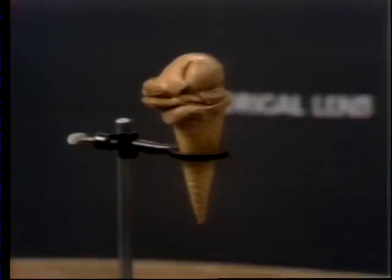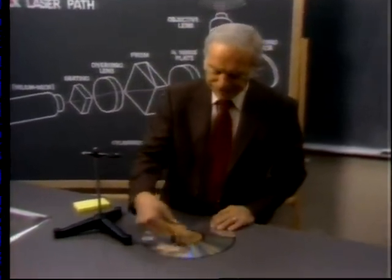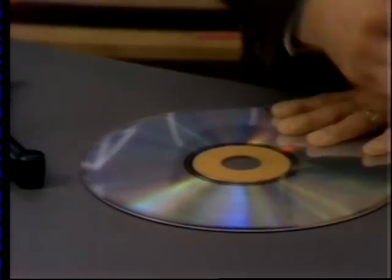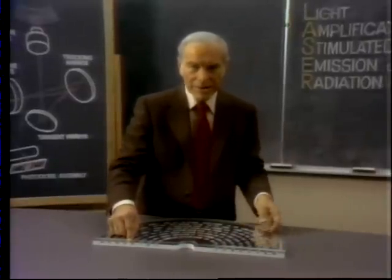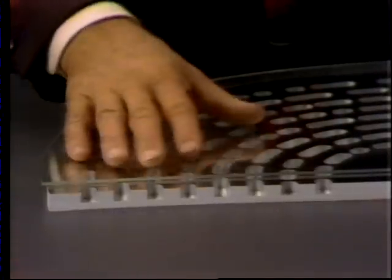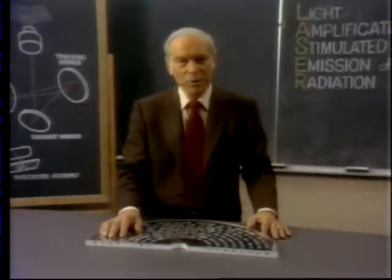And unlike a phonograph record, it can't be damaged by handling. Here's some chocolate ice cream. Do this to a phonograph record and it would be goodbye sound quality. With the laser disk, simply wipe the disk clean and it's as good as new. It's easy to understand why. Here's a much enlarged model of the disk, and here it is in cross section. You see, the reflective surface that contains the video and audio signal is covered by a layer of protective clear plastic. The laser beam focuses only on the reflective surface; the surface of the plastic is out of focus, therefore anything on it isn't picked up. Dust, fingerprints, and even minor scratches don't affect the exceptional sound and picture quality on the disk.